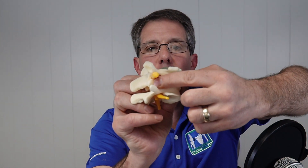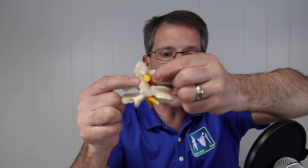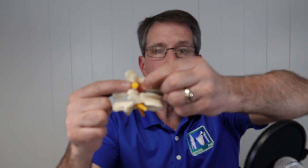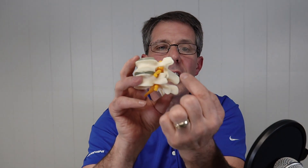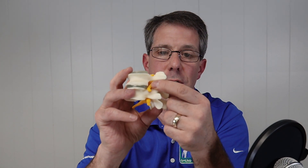The next cause is a bone spur. You can see the joint over here, and that joint can develop a bone spur on the back side that works its way into the hole where the nerve is, causing irritation. The other cause is simply swelling inside that space — fluid builds up and can compress and irritate that nerve.